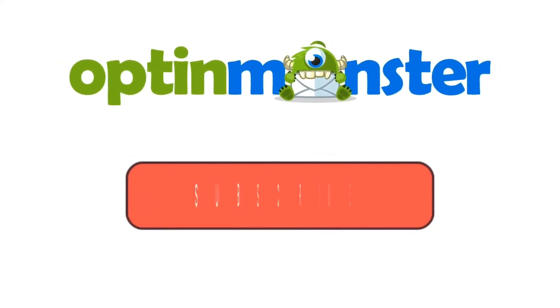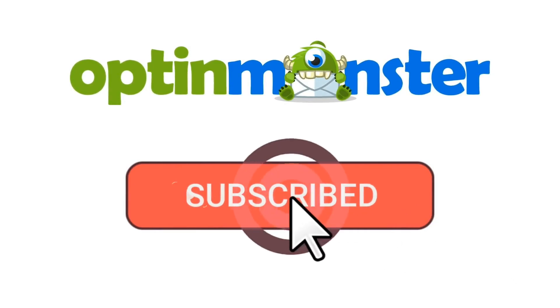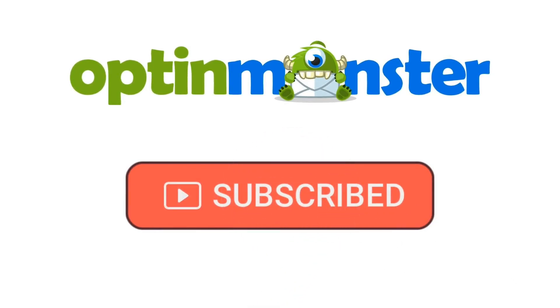The answer is absolutely unequivocally yes. Here at OptinMonster, we're all about building relationships, not ruining them. So today, let's transform those dreaded pop-ups into powerful tools that can grow your business. But first, if you haven't done so already, be sure to subscribe to our channel for more content like this. Now let's get started.